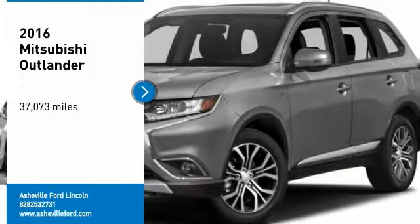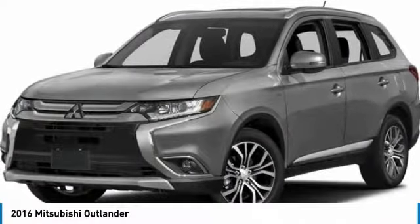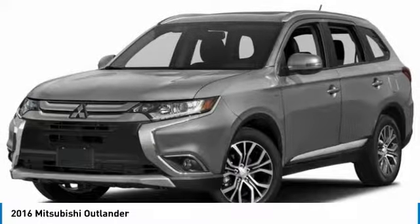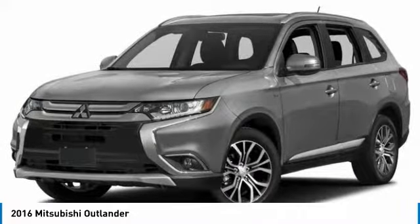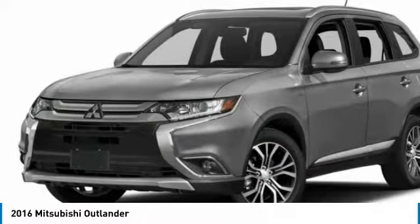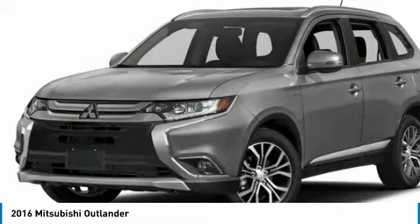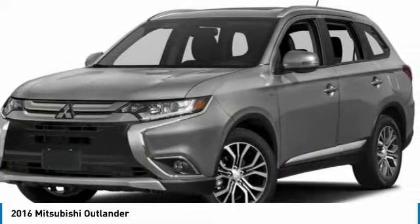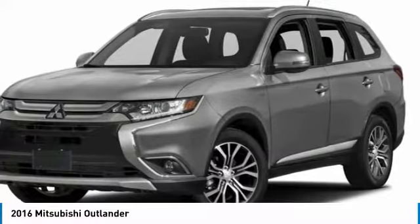We are pleased to show you the 2016 Outlander, a versatile crossover with power to spare. Outlander boasts an upgraded level of interior comfort and advanced technological features to give you control over every element of your drive. With super all-wheel control and a 5-star frontal and side impact crash test rating, peace of mind comes standard.